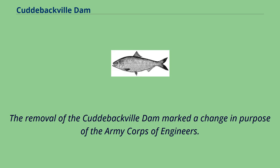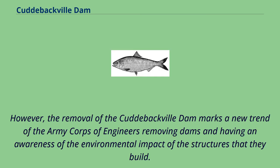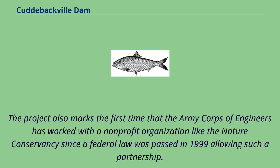The removal of the Cuddybackville Dam also marked a change in purpose for the Army Corps of Engineers. For over a century the organization had focused on building dams and development. However, the removal marks a new trend of the Army Corps of Engineers removing dams and showing awareness of the environmental impact of the structures they build. This also reflects a changing mindset in the upcoming generation of engineers who may be more opposed to dam construction than their predecessors. The project also marks the first time the Army Corps of Engineers worked with a non-profit organization like the Nature Conservancy, made possible by a federal law passed in 1999.